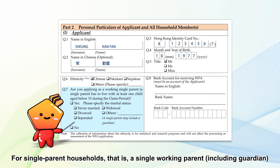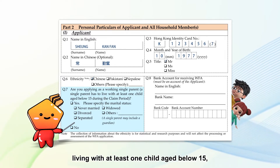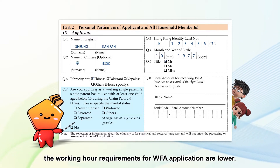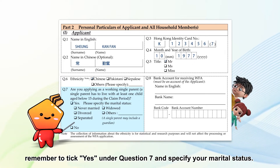For single parent households — that is, a single working parent, including a guardian, living with at least one child aged below 15 — the working hour requirements for Duffa application are lower. So if you are applying as a single parent, remember to tick YES under question 7 and specify your marital status.